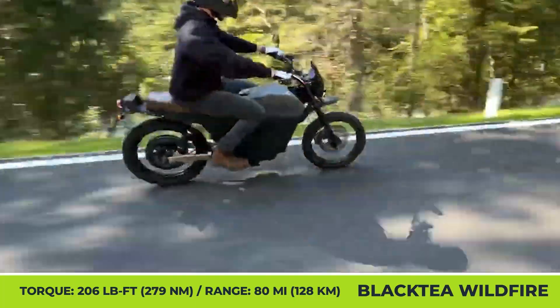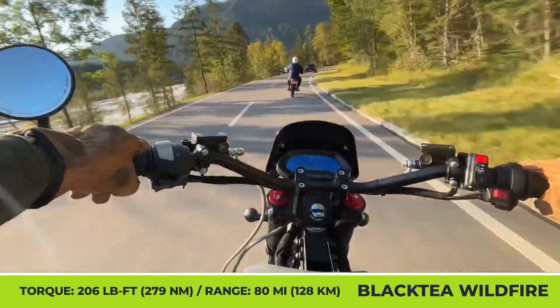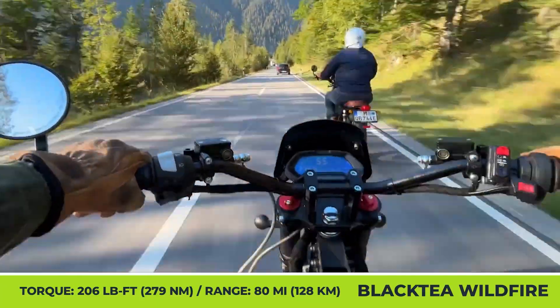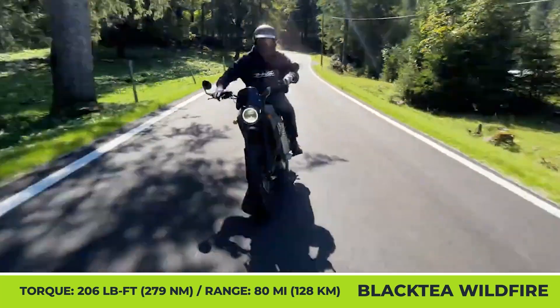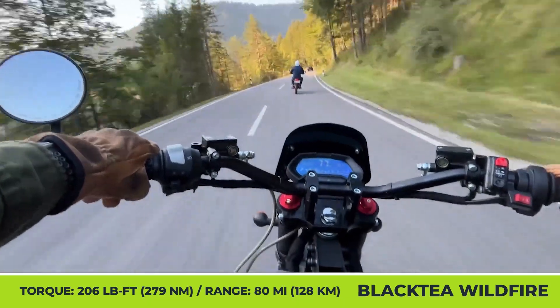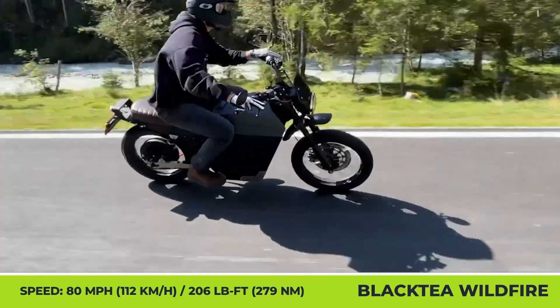Regardless of the chosen options, you'll be getting a removable 6 kWh battery with up to 80 miles of range, 70 mph top speed capabilities, a 5-liter built-in storage space, pillion seating for two people, dual-sport tires, an LED lighting system, a hydraulic USD fork, and 350-millimeter adjustable gas pressure shock absorbers.